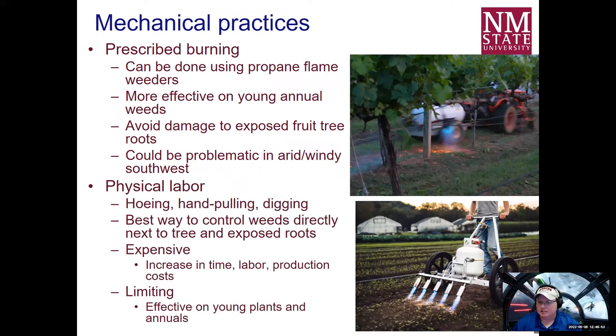Physical labor — hand hoeing, hand pulling, digging — it's the oldest way we've controlled weeds. Weeds haven't developed a resistance to it yet. It's the best way to control weeds in an organic system. However, it can be extremely expensive, especially if you have a large orchard acreage. Increased labor can cause your production costs to go up and profits to go down. It also can be limiting — maybe your crew misses a weed and that weed drops more seed, and you get right back to where you started later in the season.